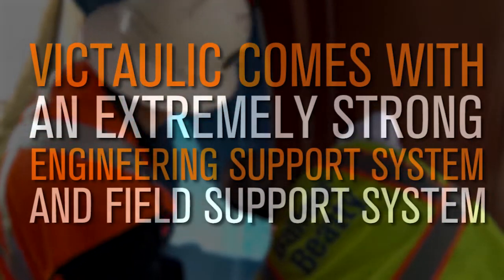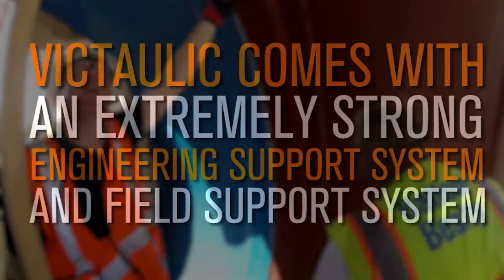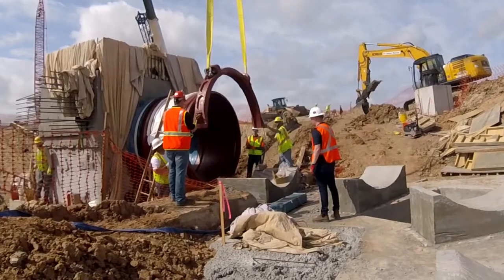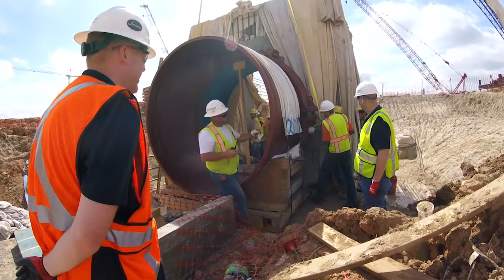Victaulic comes with an extremely strong engineering support system and field support system. There are multiple engineers who can fly in from different parts of the country on short notice to support us with these products and to guarantee that the product has been installed correctly.